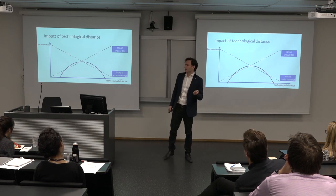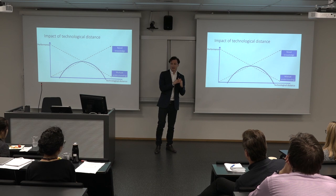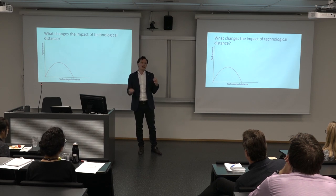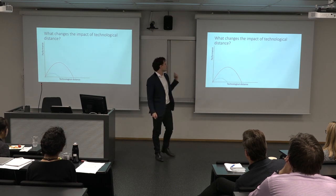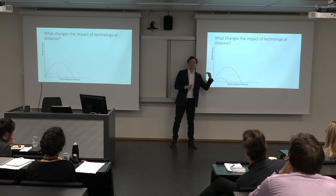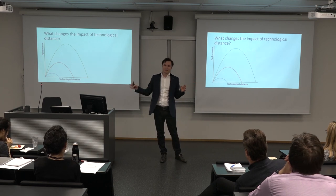Previous research has shown this is the case when companies try to develop new products. What we do in our research is show that it also plays a role for the pure financial performance of a strategic alliance. Knowing that may be important in itself, but perhaps equally important is whether certain characteristics of alliances or companies make them better at dealing with technological distance — or conversely, whether some companies and alliances are much better at taking advantage of differences in knowledge and technologies.